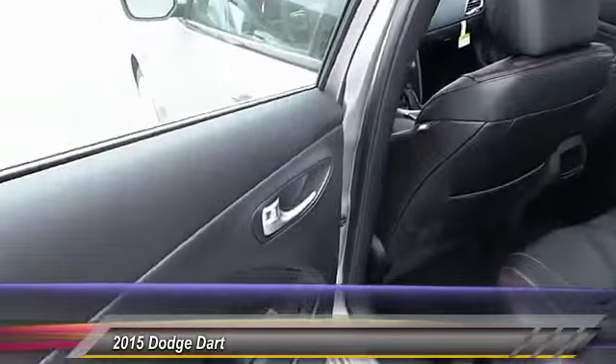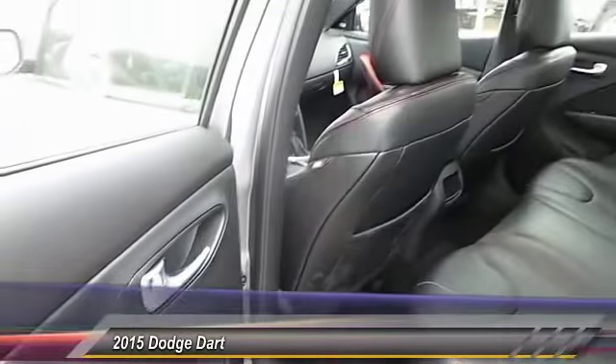It's priced below $30,000, and this vehicle has less than 100 miles.